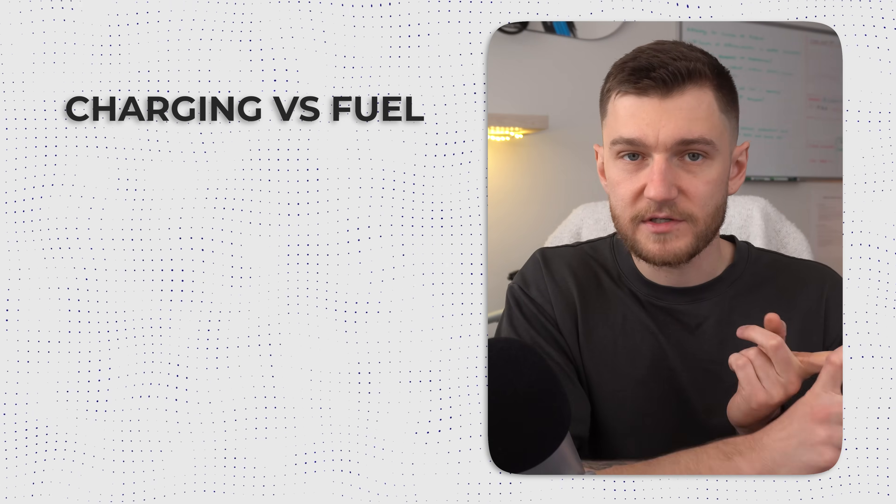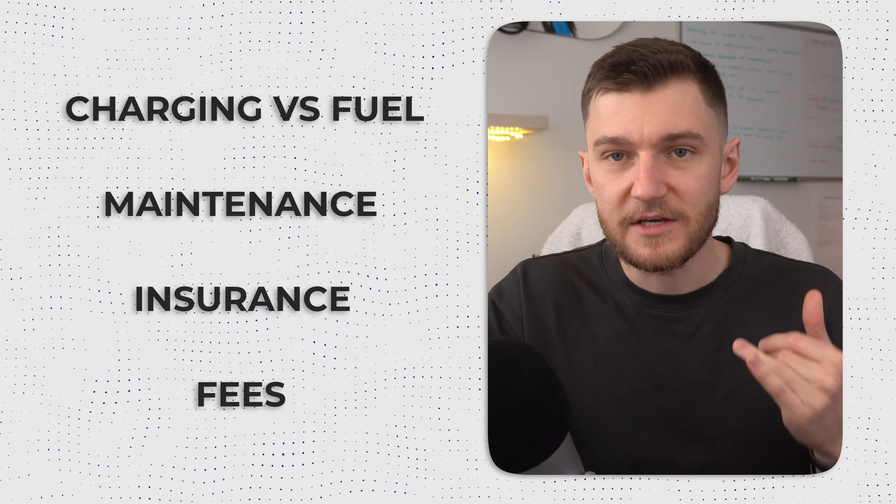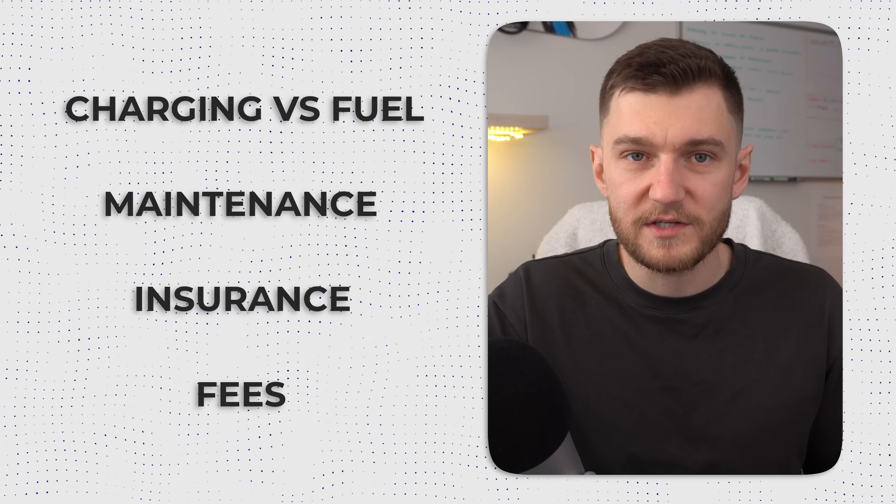We'll go through every major category that matters: charging versus fuel, maintenance, insurance, fees, and the costs people almost always forget to include. So stick around to the later part of the video so that you don't miss out.